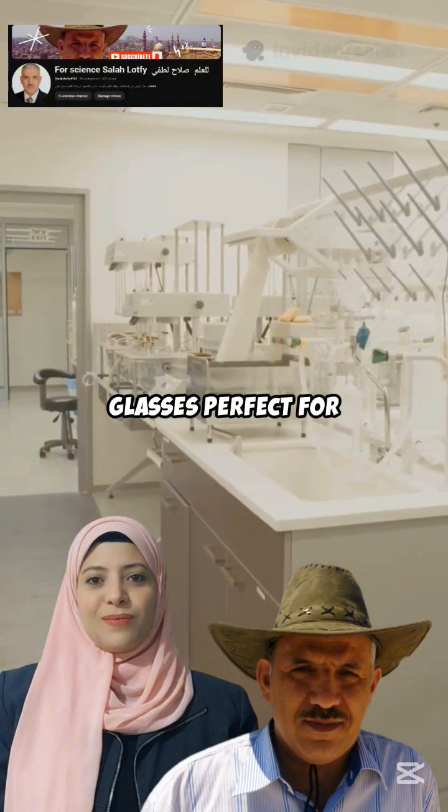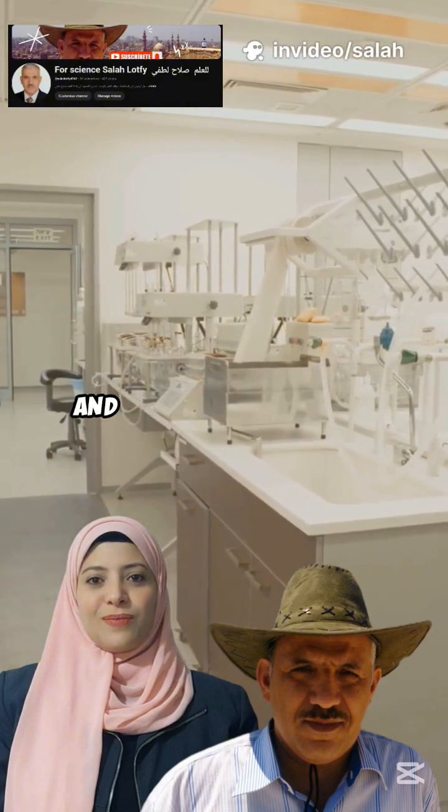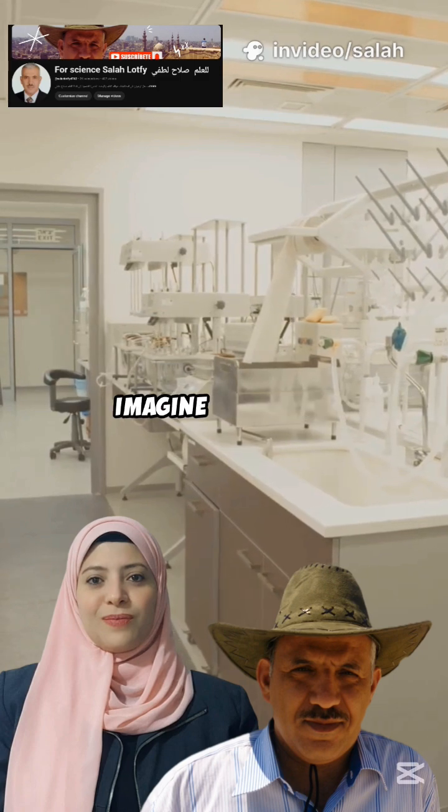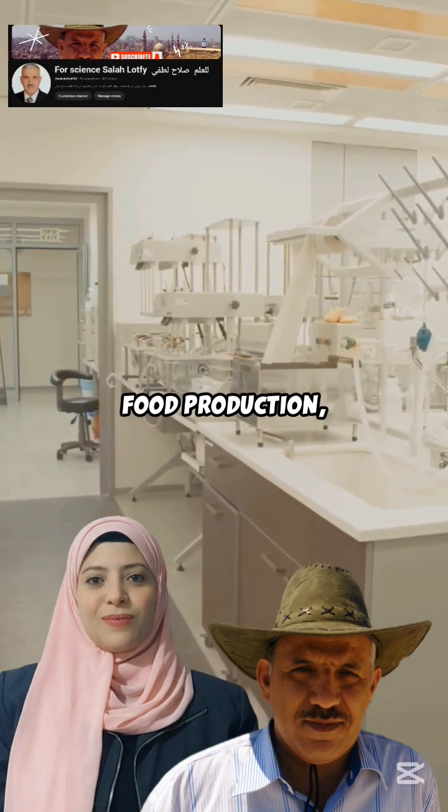That makes these glasses perfect for measuring radiation in medical sterilization, food safety, and industrial processes. Imagine being able to ensure safety and quality in hospitals, food production, and factories.